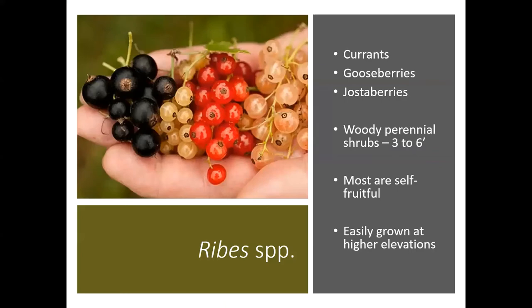Let's move into the Ribes species. These are going to be things like currants, gooseberries, and jostaberries. They're actually woody perennial shrubs that can get anywhere from three to six feet in height and width. Most of these are going to be what we call self-fruitful — so unlike the blueberries I just mentioned where you have to have two different varieties to get good pollination, you don't need that with these types. You can actually get good pollination from even the same plant, the same bush. Currents are also easily grown at higher elevations, all the way up to 10,000 feet, so if you're up there in the mountains you probably see a lot of these growing around you in nature anyway.